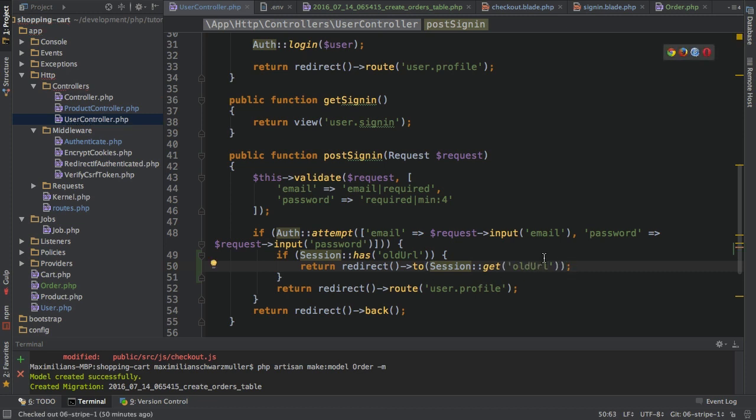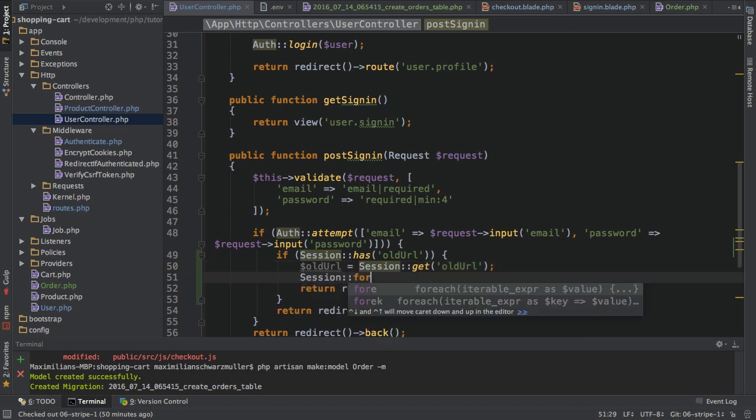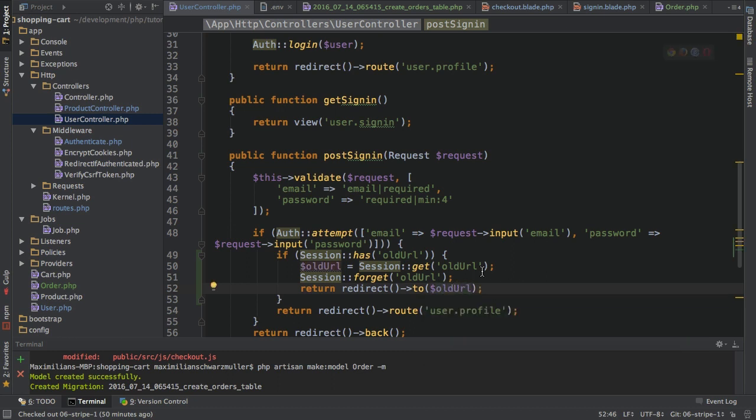I'll make one extra step: I'll extract the old URL into a variable, and thereafter call `Session::forget` on that key. Then down here I'll use the old URL variable. With that, I'm clearing the old URL so that upon future sign-in requests, I'm not always getting redirected to the checkout page. So that sets up the redirection logic when signing in.